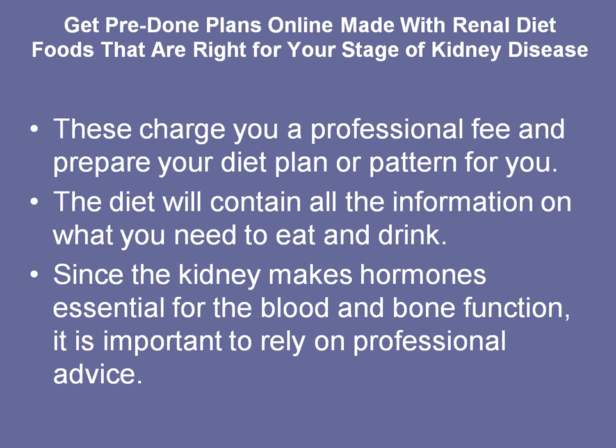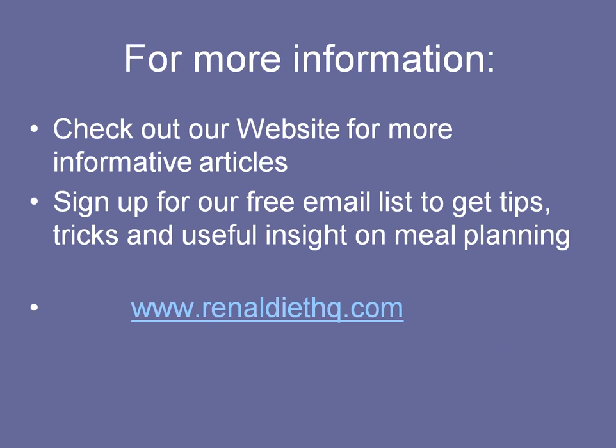You can get a pre-done meal plan online made with renal diet foods based on your stage of kidney disease, whether it's pre-dialysis or dialysis. These are often created by professional dietitians and contain all the information on what you need to eat and drink. It's important to rely on professional advice because your kidneys are very important organs. Check out our website — we provide renal diet plans for both pre-dialysis and dialysis, including grocery lists, meals, and recipes with nutrients. Sign up on our website for more Renal Diet Headquarters information. Thank you.